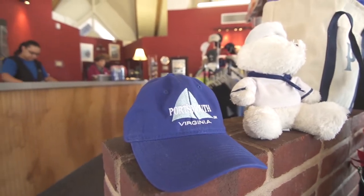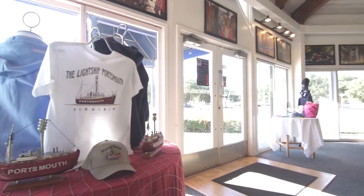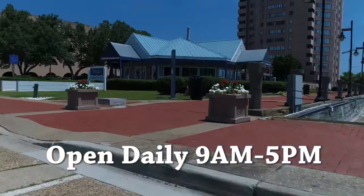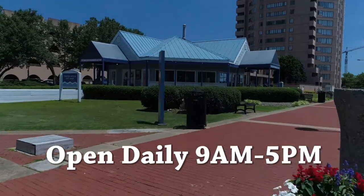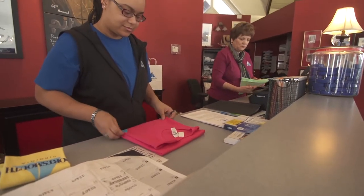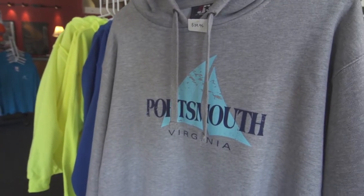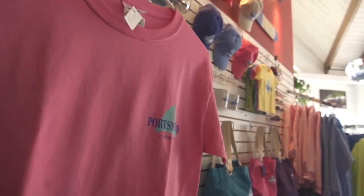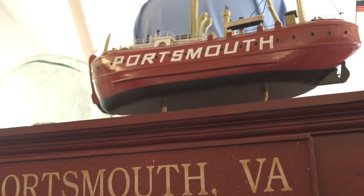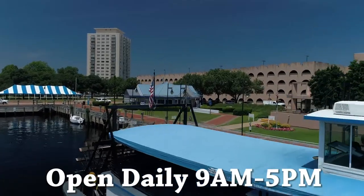Want to show your Portsmouth pride? Visit the Portsmouth Visitor Center to find all kinds of clothing and merchandise that proudly bears the Portsmouth logo. The Visitor Center is located in Old Town at North Harbor, next to the Renaissance Hotel. The staff will be happy to help you plan your visit and help you pick out clothing and gifts. Here you will find sweatshirts, t-shirts, fleece, caps, and all kinds of sportswear and gifts. The Visitor Center is open daily from 9 a.m. to 5 p.m. Please stop by to say hello.